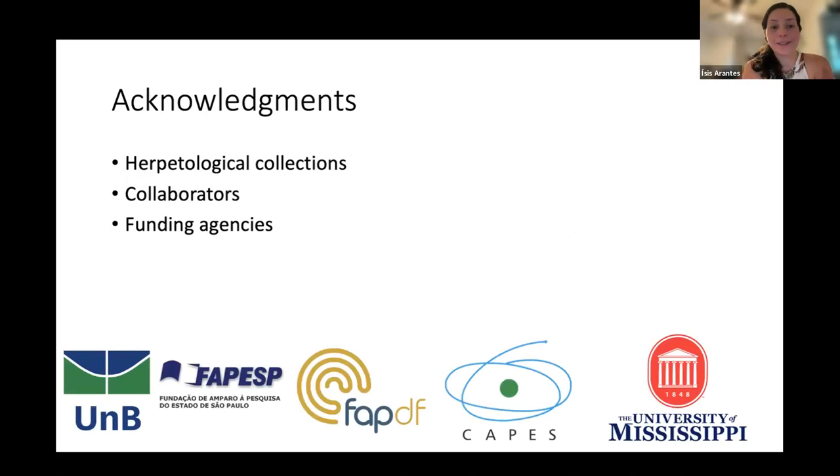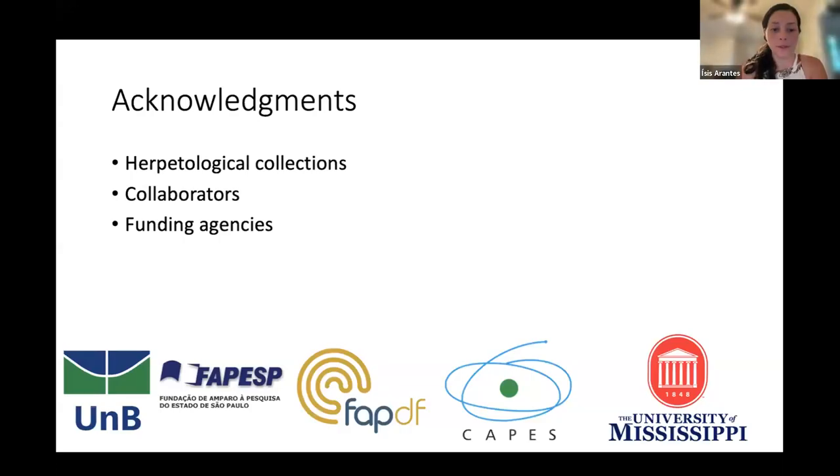I want to acknowledge all the herpetological collections, my collaborators, and the funding agencies. With that, I'll take any questions.